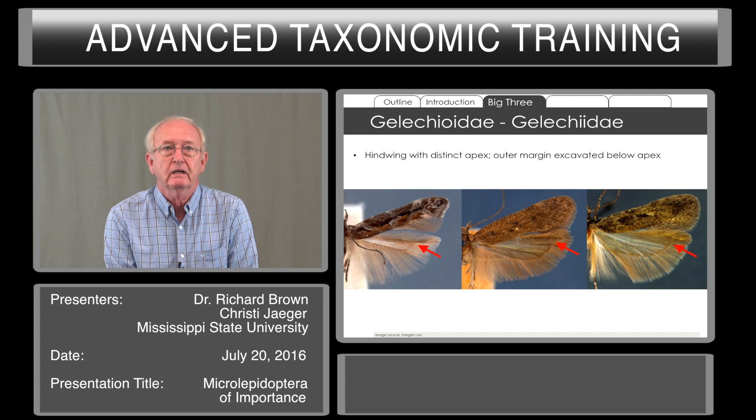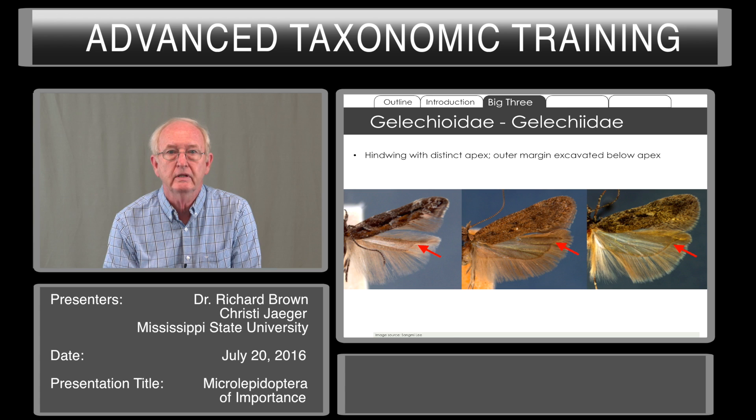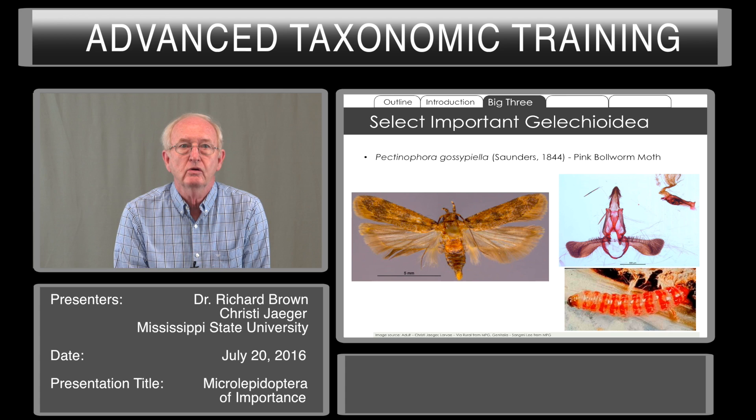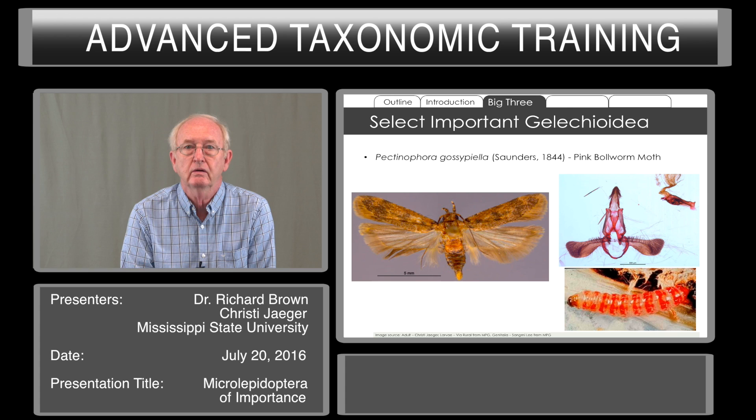Gelechiidae have a hind wing with an apex that is drawn out — very distinctive, almost like a finger projection on the end of the wing. This is not true for all species; in some it's rounded, but in many you have this distinctive apex of the hind wing. Some of the important Gelechiidae are the pink bollworm, Pectinophora gossypiella, shown here with the genitalia.